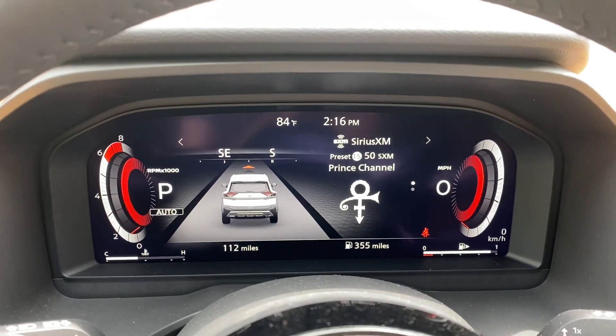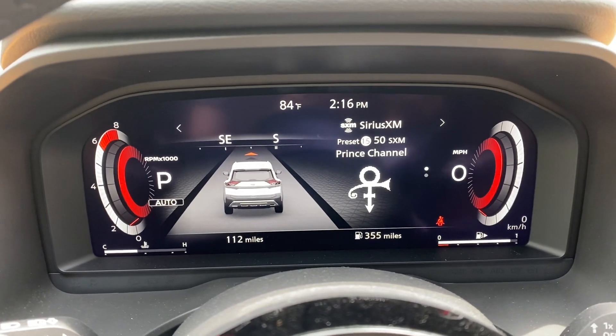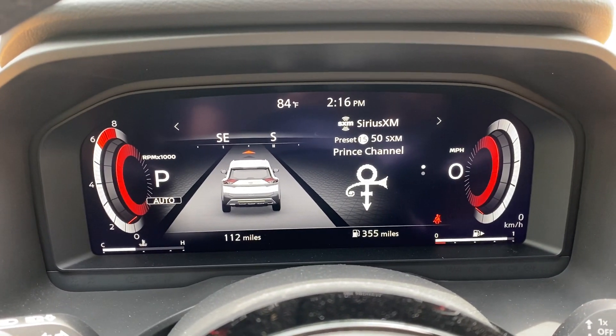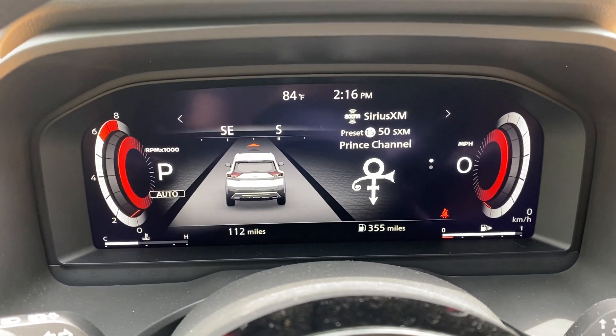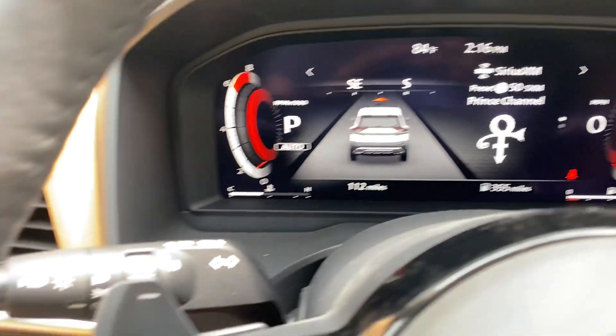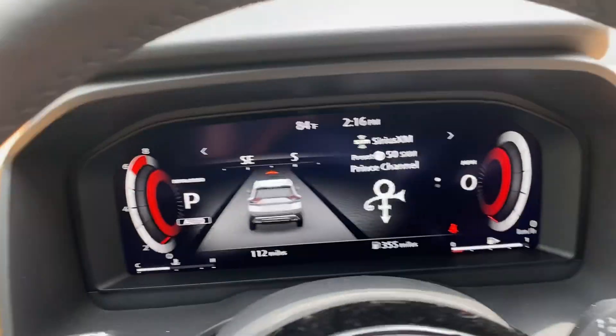Hey everybody, it's Christine. I'm sitting behind the wheel of the 2021 Rogue. Check out the completely re-engineered advanced driver assist display — it's totally digitized. I want to go ahead and show you all the different fields that are available. The way we do that is to select the arrows here.